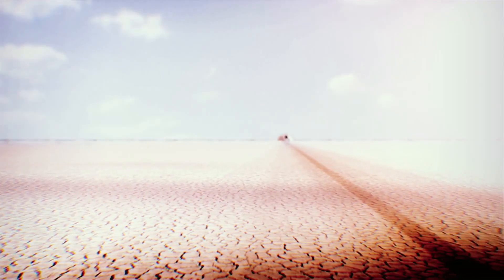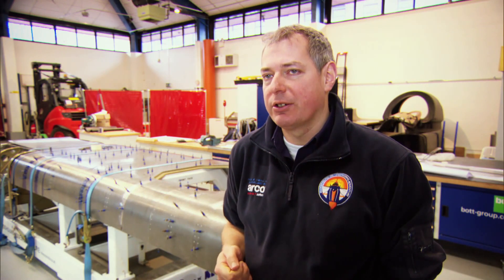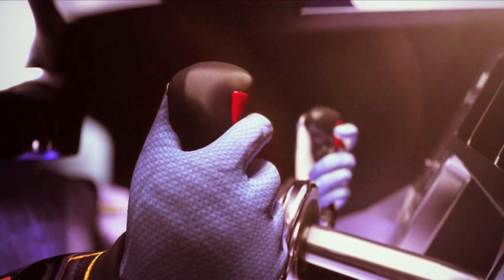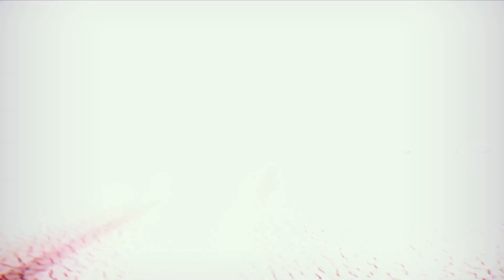Beating the record isn't an issue — I've got no doubts whatsoever that we'll break the existing record. The car is definitely capable of 1,000 miles an hour. However, we may find something out as we go through 800, 900, increasing the speed, that prevents us from getting there. People say, would that be a failure? No. If we are genuinely pushing the boundaries of physics, science, and knowledge, and we run into something, we're being very open — we'll tell the world what we're doing. But at the moment, we're confident the car will reach 1,000 miles an hour.